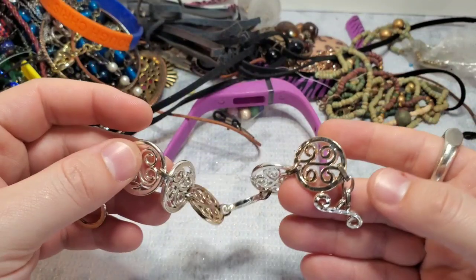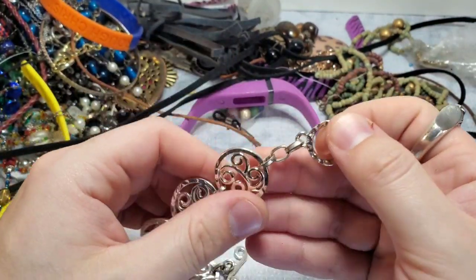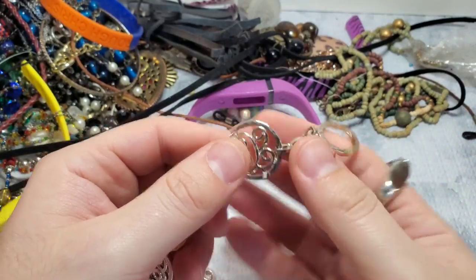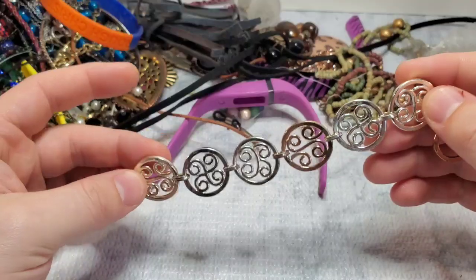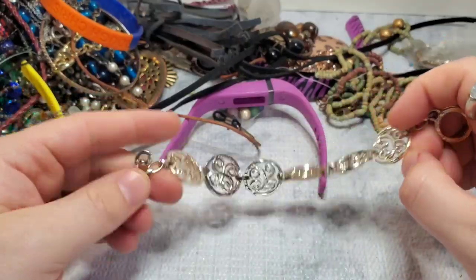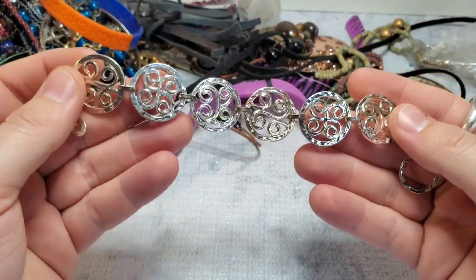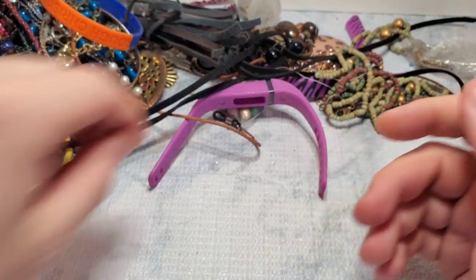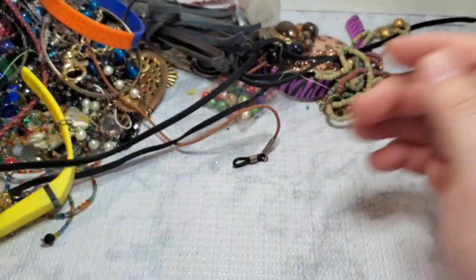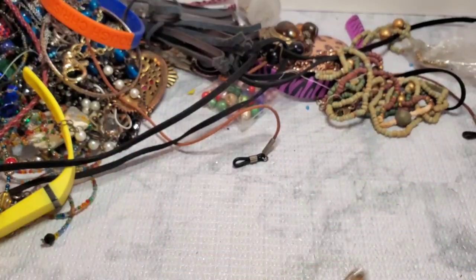And then we have a little bracelet. This does not seem to be marked and it does have quite a bit of wear, unfortunately. It's pretty — it might be silver plated so maybe I can use my cleaner on it. Another one of these — none of these have anything in them.